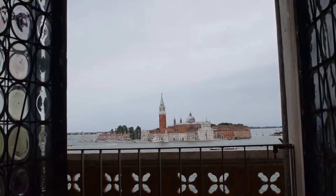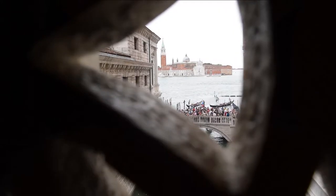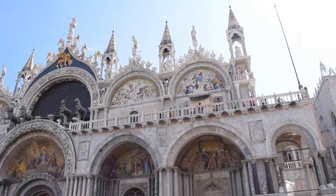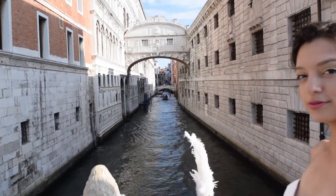Let's take a journey to Venice, Italy — a place that evokes wonder, mystery, and intrigue.